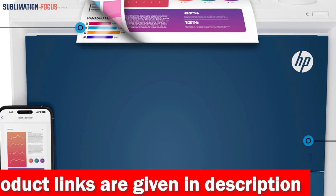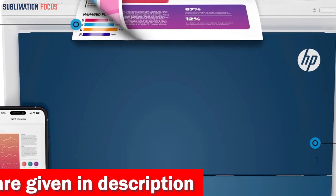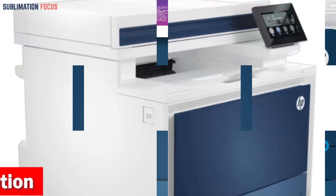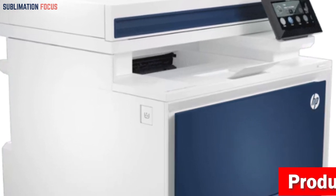This printer is designed to work exclusively with original HP cartridges, featuring HP chips and circuitry. For optimal performance, it is recommended to use only genuine HP cartridges.